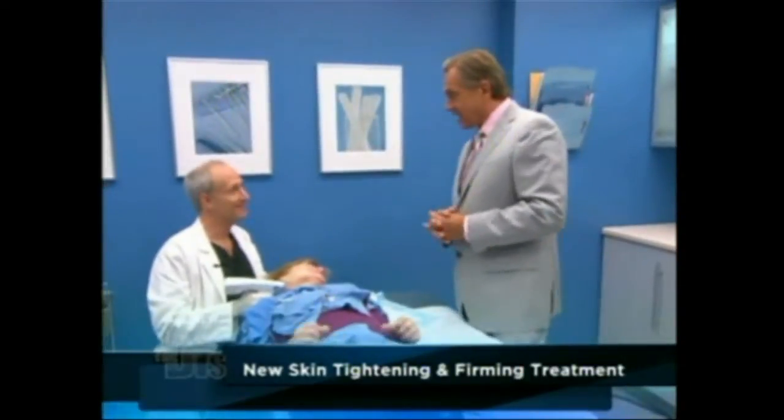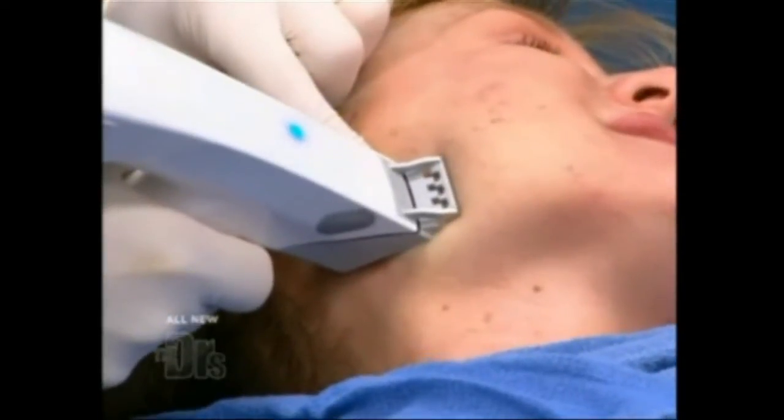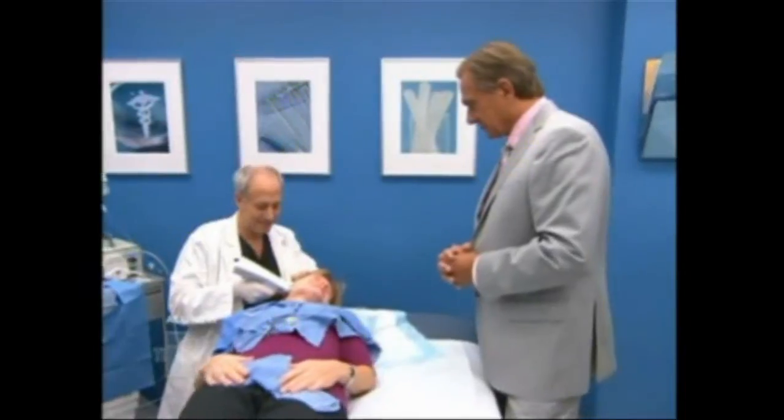Dr. Chasen gets started as we watch how this works. We look forward to seeing the results later in the show. Coming up: take years off your face in about an hour without going under the knife. Stay with us.